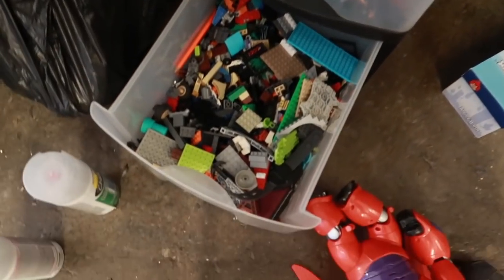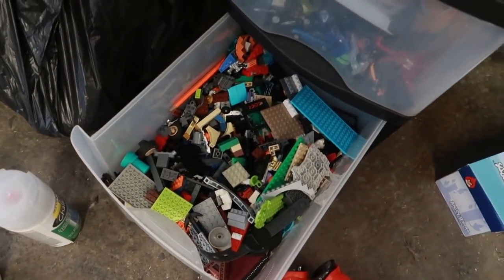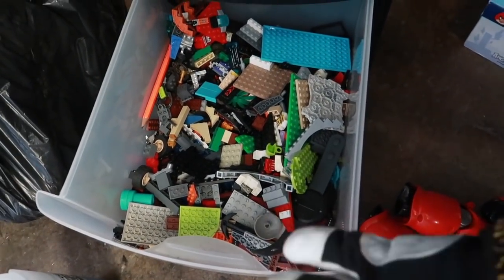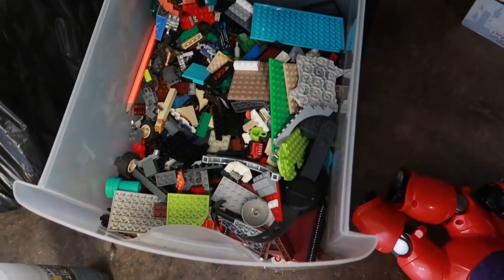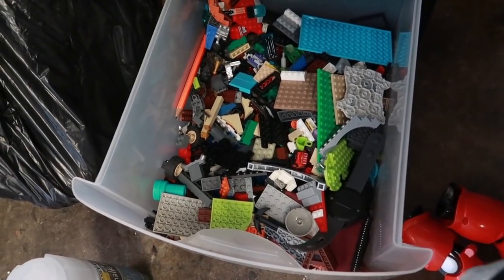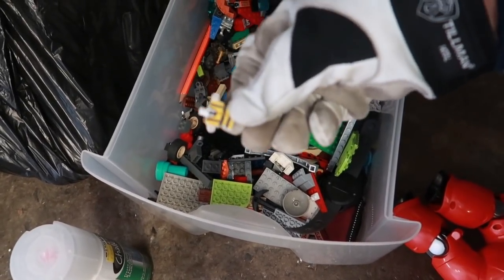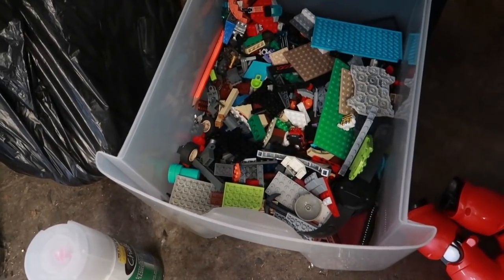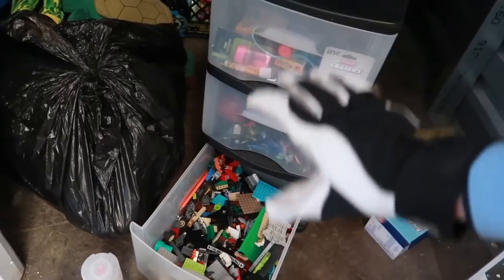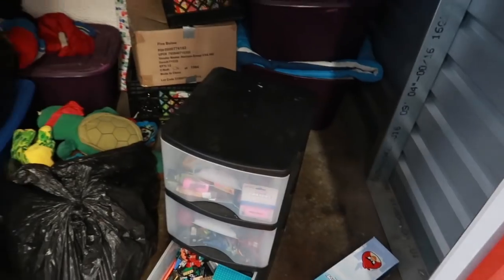There's got to be $15 to $25 in Legos there. Legos are pretty pricey — sold per pound. Back in my heyday I was getting anywhere between $7 to $10 per pound for Legos. It's probably close to three or four pounds here. I don't see any minifigs, just the body of one. But this whole bin right here, everything is probably $25 to $30 in stuff — so this makes up for the whole locker already.